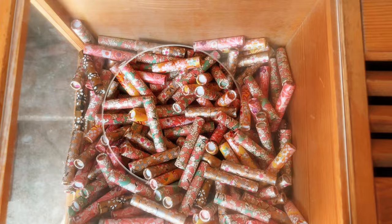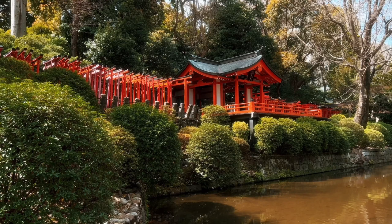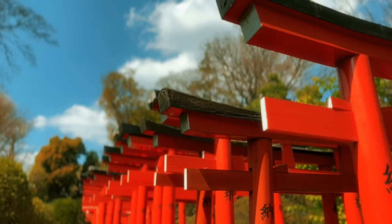My first stop was the Nezu shrine where I got an Omamuri charm as usual, then walked to the Otome Inari shrine next to it. Here you can find rows of torii gates similar to Kyoto's Fushimi Inari shrine, except it's much smaller.